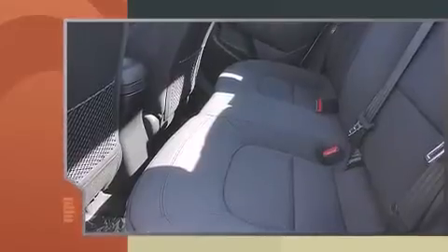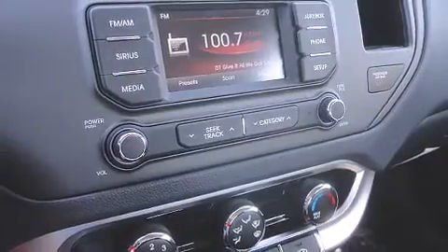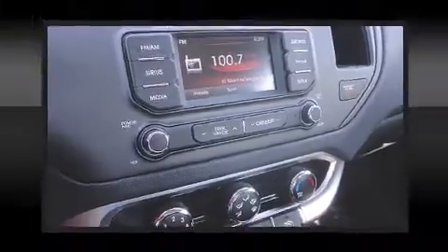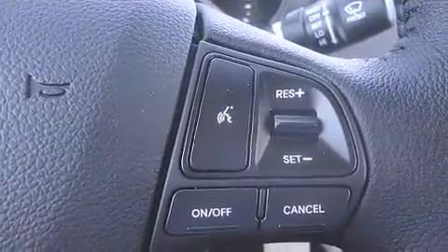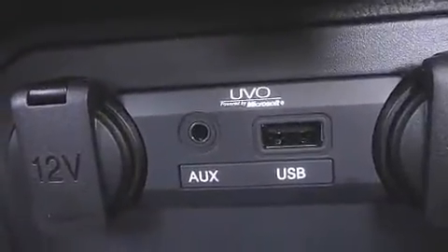Kia paid particular attention to efficiency and practicality with the following features: variably intermittent wipers, adjustable headrests in all seating positions, a trip computer, power door mirrors and heated door mirrors, and remote keyless entry.